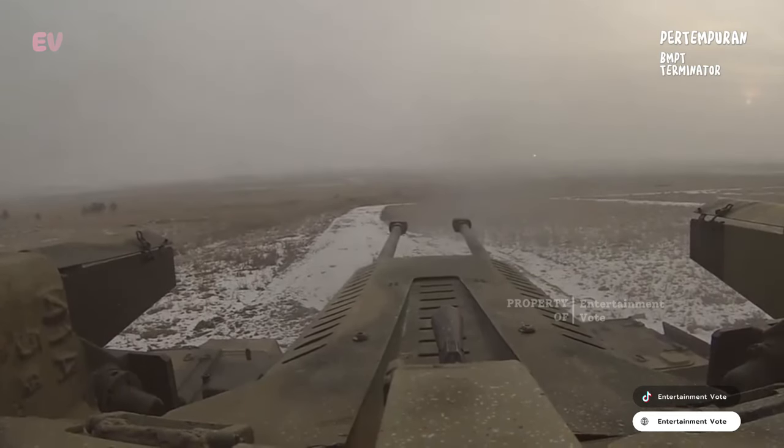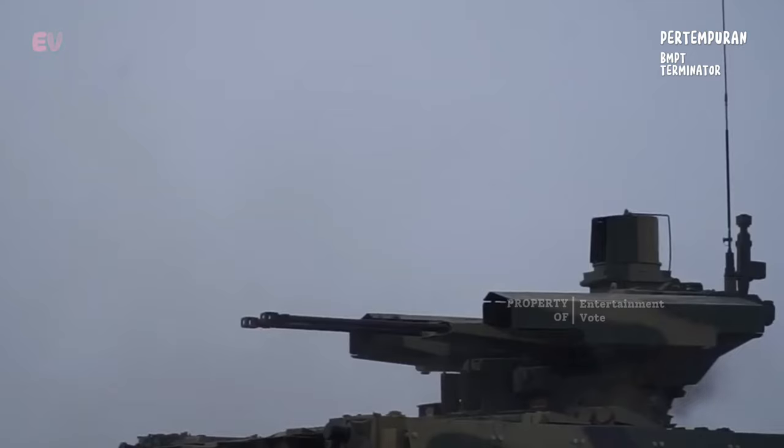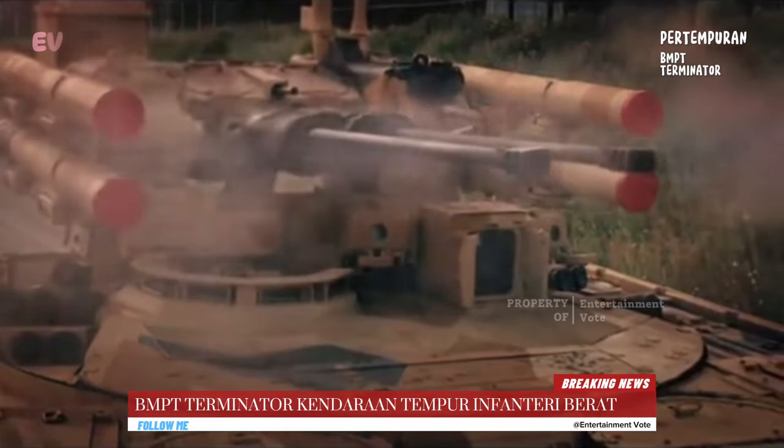Kendaraan ini memiliki perlindungan lapisan baja yang kuat yang mampu melindungi kru dan pasukan dari ancaman tembakan musuh termasuk senjata anti-tank. Ini juga dapat dijaga dengan sistem perlindungan aktif untuk menghadapi ancaman rudal.